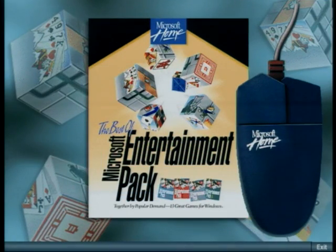And, as if the home mouse isn't cool enough by itself, it comes with the Best of Entertainment Pack, with 13 different games, including Tetris.